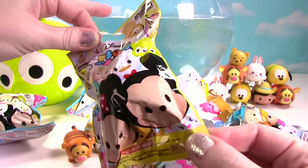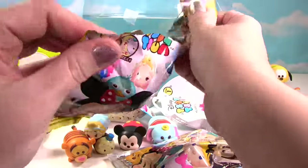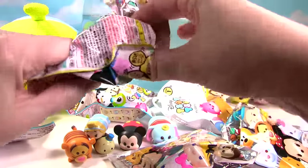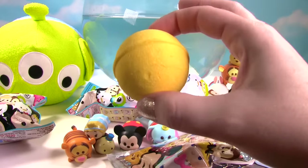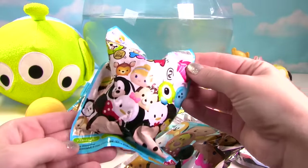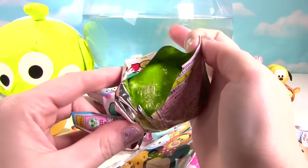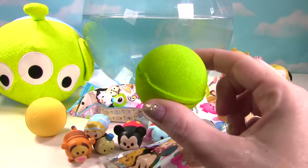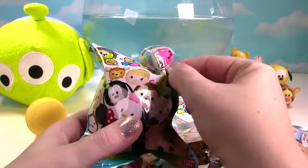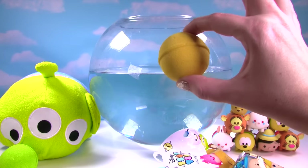So this bag is series one. Let's see what the bath bomb looks like. Do you think it'll be pink or yellow? Oh, it is yellow. Let's see what color our series two one is. We got a green one — this one smells great too, it kind of smells like flowers. And let's see what color our third one is. It's also green. Now this is my favorite part — time to go in the water.